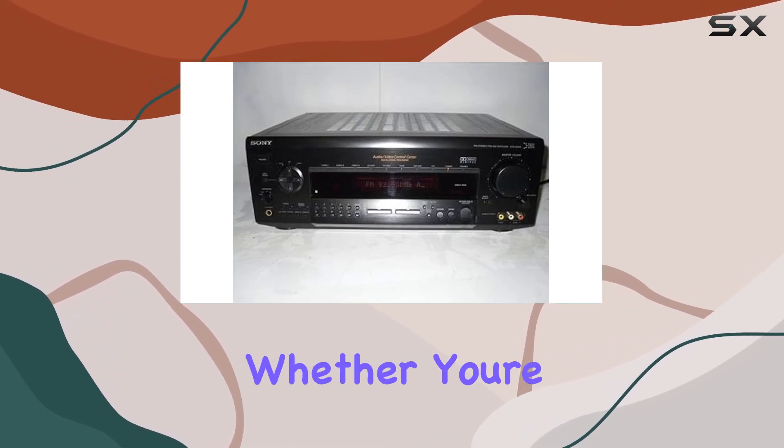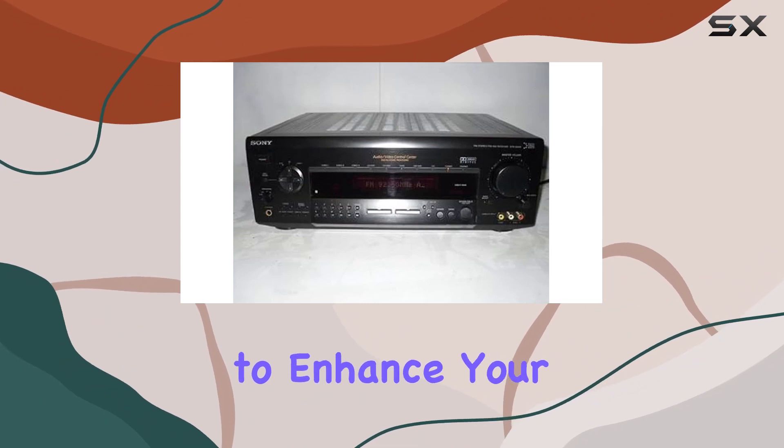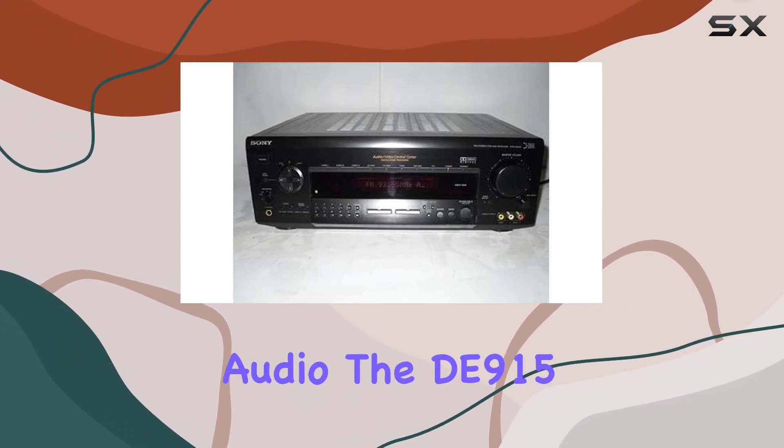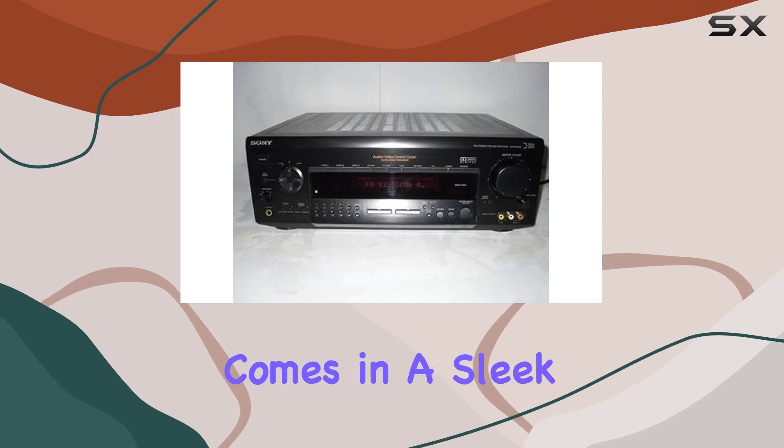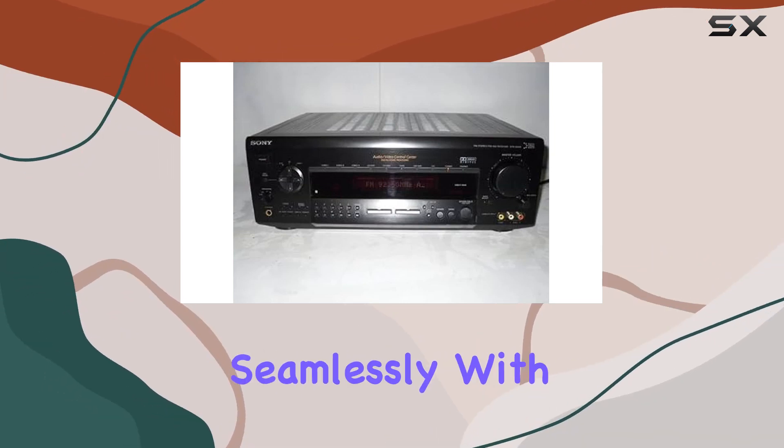Whether you're setting up a home theater or just looking to enhance your audio, the D915 has you covered. The receiver comes in a sleek black color that will blend seamlessly with your home entertainment setup.